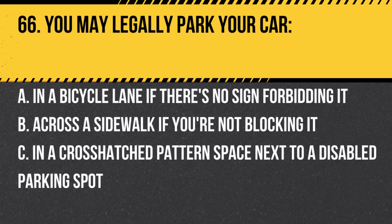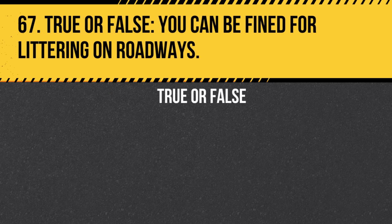Question 66. You may legally park your car: a. In a bicycle lane if there's no sign forbidding it. b. Across a sidewalk if you're not blocking it. c. In a cross-hatched patterned space next to a disabled parking spot. Answer: a. In a bicycle lane if there's no sign forbidding it. However, it's generally best to avoid blocking bike lanes.